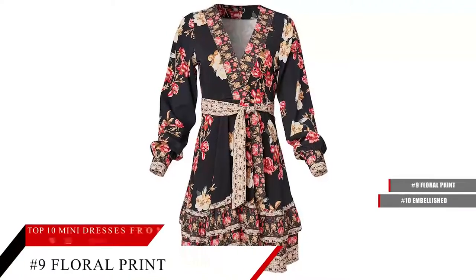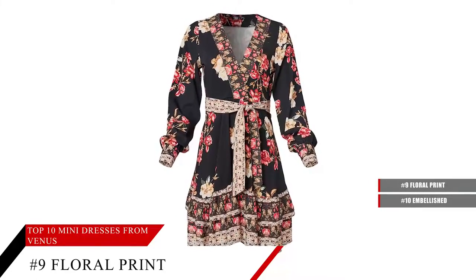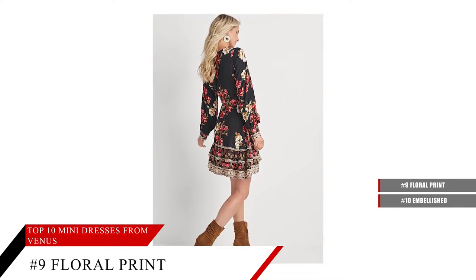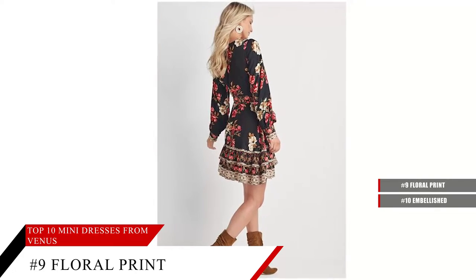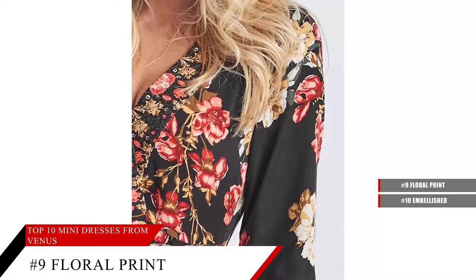Floral Print Mini Dress. Boasting a twirlable skirt and loose balloon sleeves, this flirty little dress is a must-have for the season. The self-tie belt sits just below the surplice neckline, assuring a more defined silhouette before the skirt flares. This versatile floral piece is one you'll want to wear everywhere.